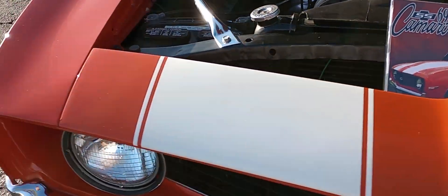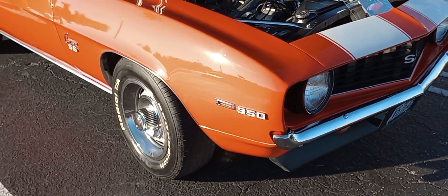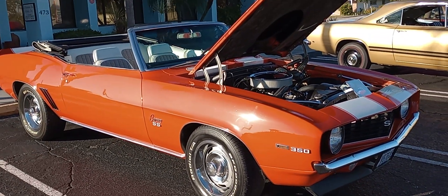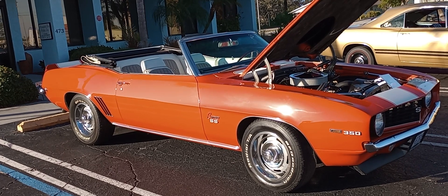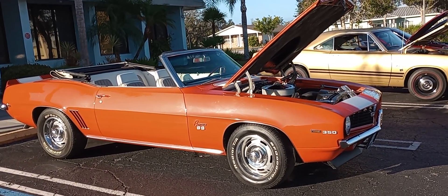So there you have it, Camaro fans. Beautiful SS Convertible, Hugger Orange, 4-speed, and you've got the beautiful houndstooth interior. Very nice. Have a great day. Thank you.